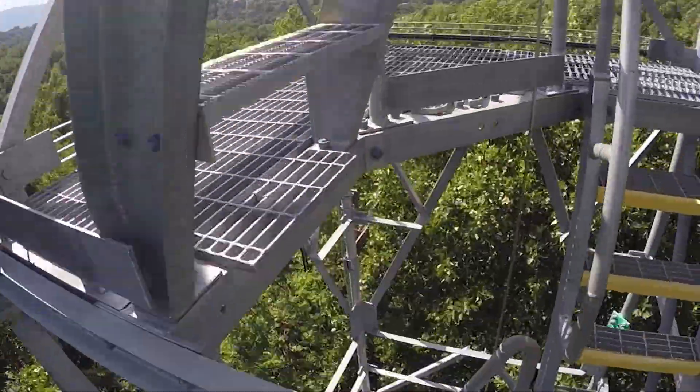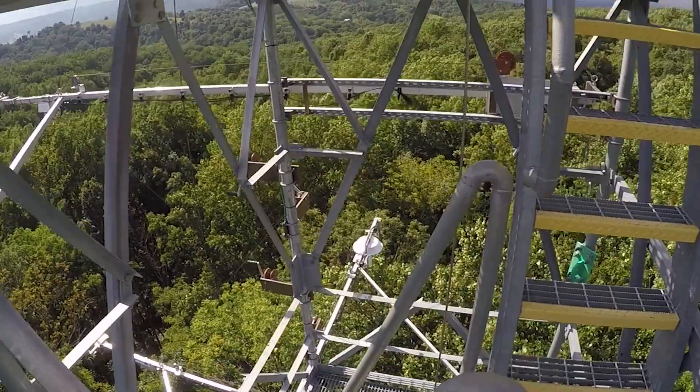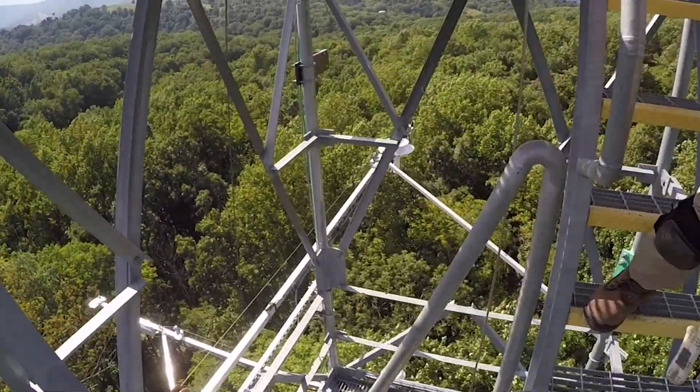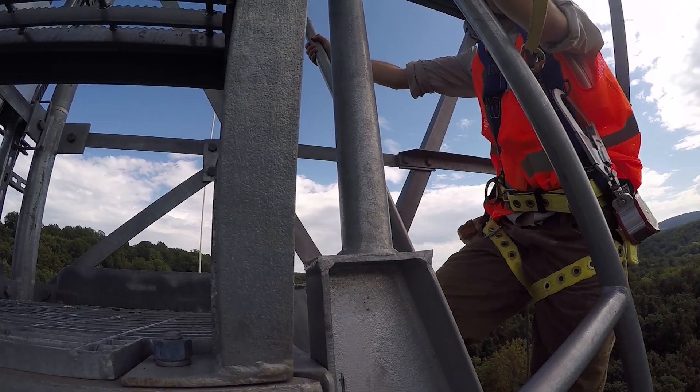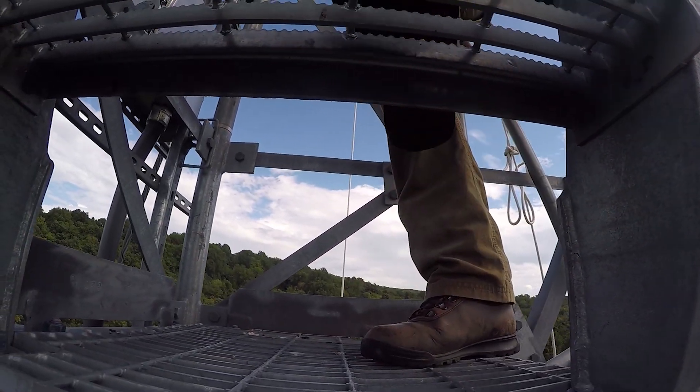The towers are packed with instruments that measure all kinds of things: temperature, sunlight, and the movement of gases between the land and the air. NEON's goal is to monitor what's happening to climate, land use, and biodiversity on a continental scale.